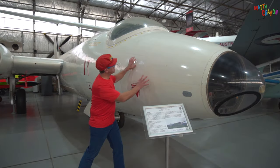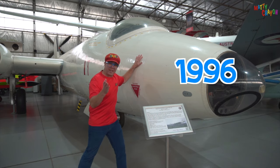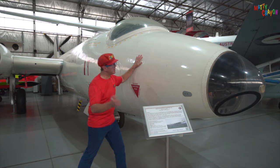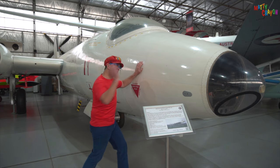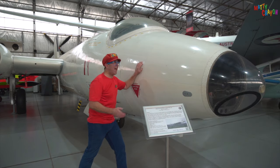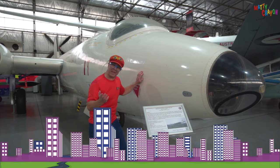This is a very old aeroplane. It's called a Canberra. Can you say that? Canberra. It was made in 1955 and it flew with the Royal Australian Air Force. This one can fly as fast as 840 kilometres per hour, and it can go as far as 5,000 kilometres. And it can fly very high — as high as 60,000 feet. That's a long way up in the air.